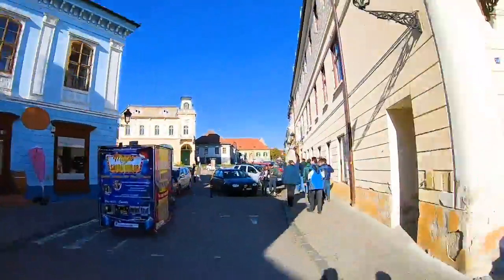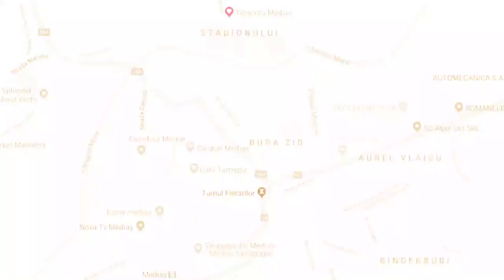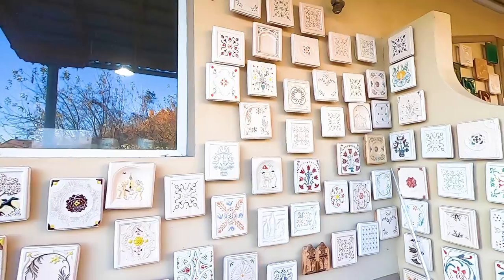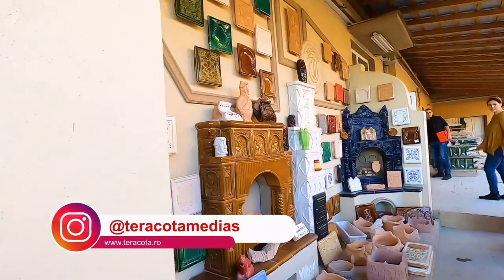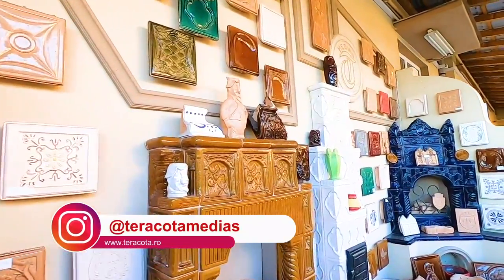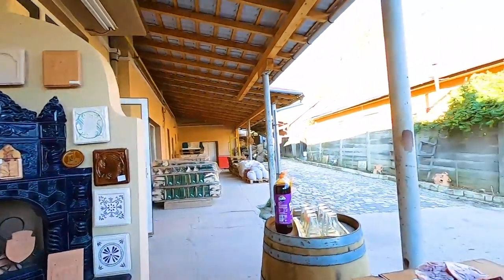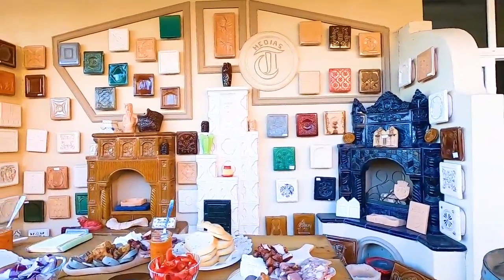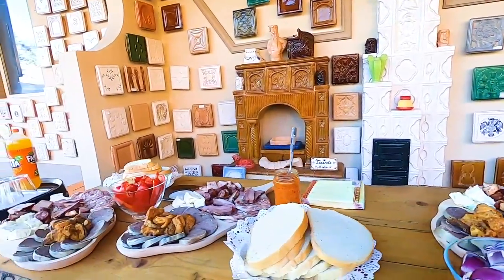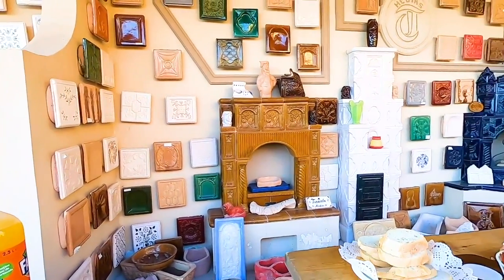We continued our walk through the historical center to our next location: Terracotta. Terracotta Medias is very fascinating because it's the last remaining factory that produces handmade and hand-painted tiles with a hundred-year-old recipe. It was an amazing tour. Because this was also a culinary tour, Giorge from Terracotta awaited us with a traditional Romanian dish.